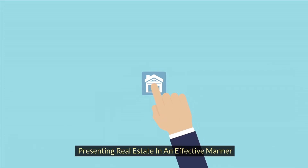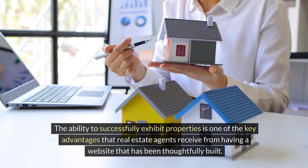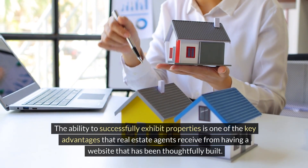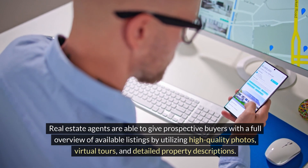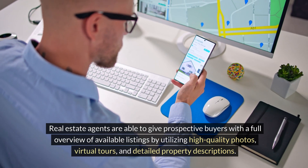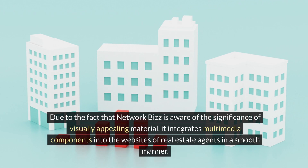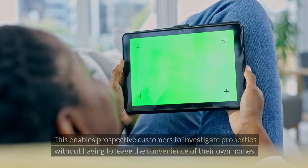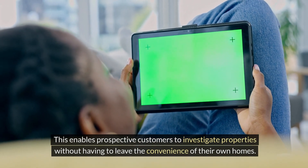Presenting real estate in an effective manner: the ability to successfully exhibit properties is one of the key advantages that real estate agents receive from having a thoughtfully built website. Real estate agents are able to provide prospective buyers with a full overview of available listings by utilizing high-quality photos, virtual tours, and detailed property descriptions. Network Biz integrates multimedia components into real estate agents' websites in a smooth manner, enabling prospective customers to investigate properties without having to leave the convenience of their own homes.